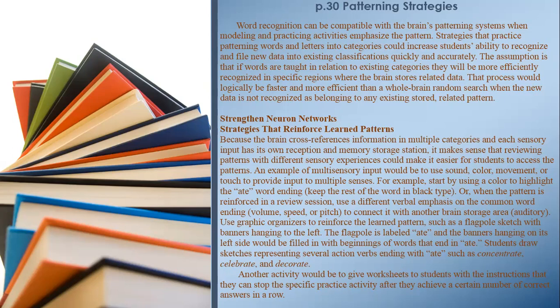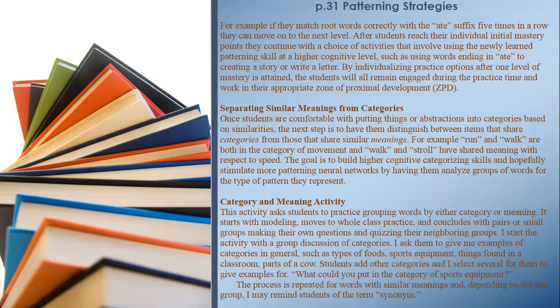Another activity is to give worksheets where students can stop a specific practice activity after achieving a certain number of correct answers in a row. Page 31. For example, if they match root words correctly with the '-ate' suffix five times in a row, they can move on to the next level. After students reach their initial mastery points, they continue with a choice of activities involving the newly learned patterning skill at a higher cognitive level — such as using words ending in '-ate' to create a story or write a letter. By individualizing practice options after one level of mastery, students remain engaged and work in their appropriate zone of proximal development (ZPD).